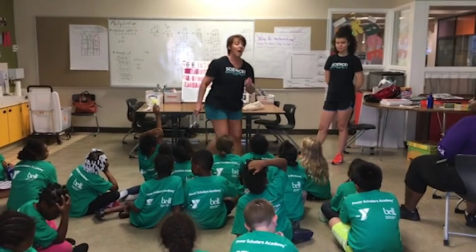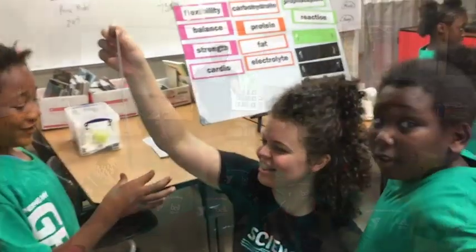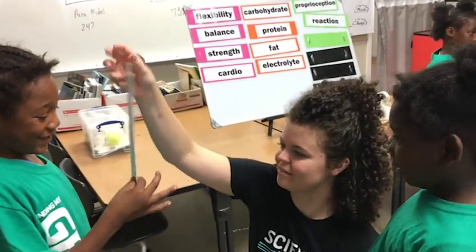It makes your brain work out. GSK's Science in the Summer program is being offered completely free all over the country to kids entering 2nd through 6th grade. This summer we're expanding it all over the country, so 40,000 kids will get a free week of science camp.